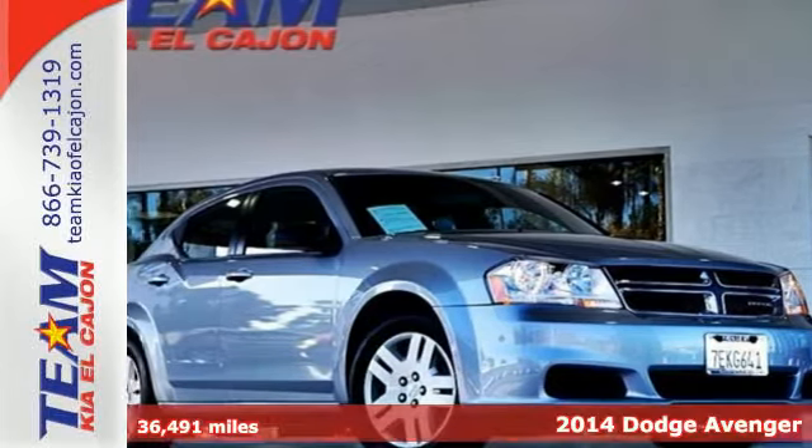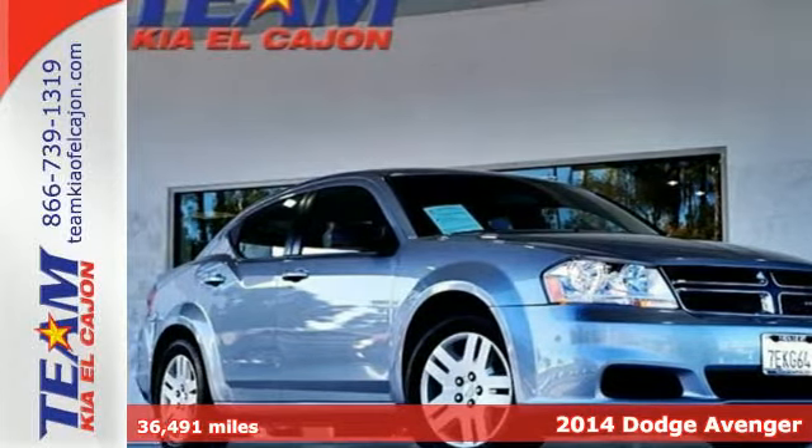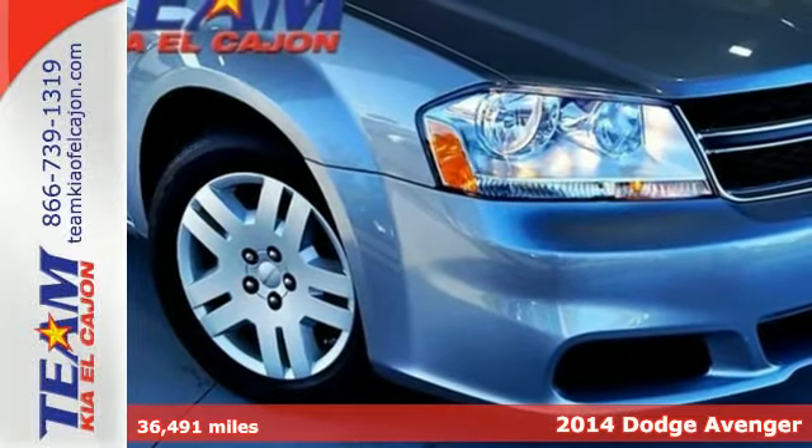It's a 2014 Dodge Avenger. Comfortable, powerful and intelligent, it delivers on all fronts.